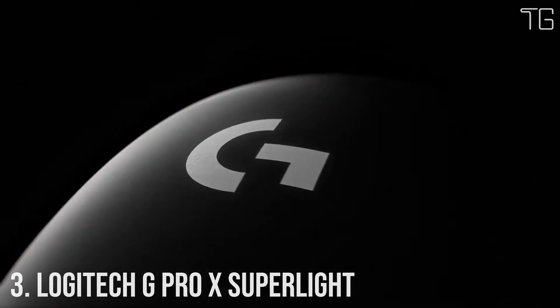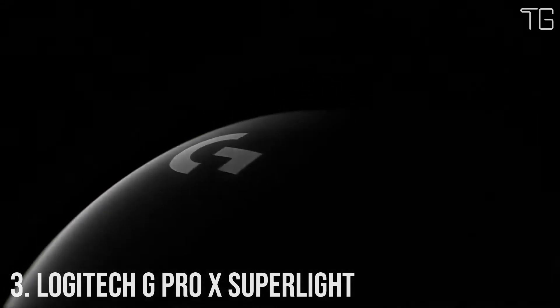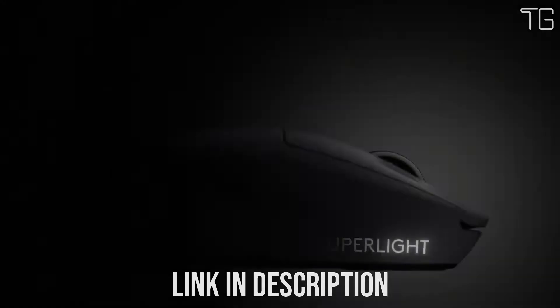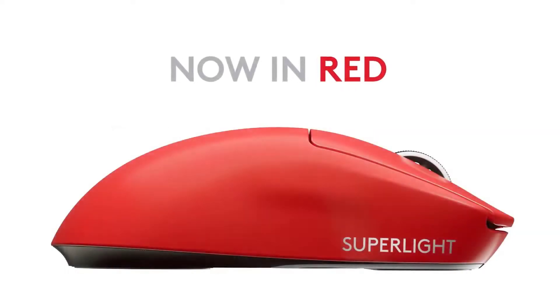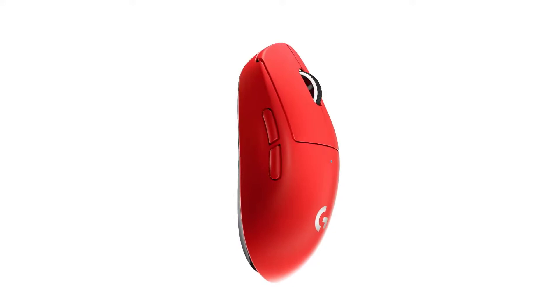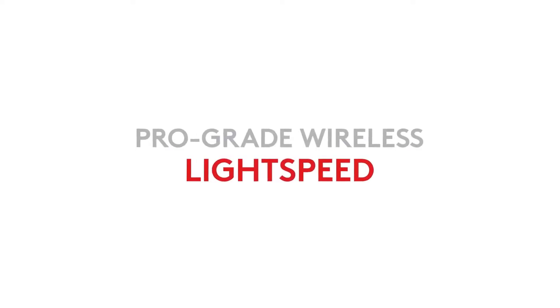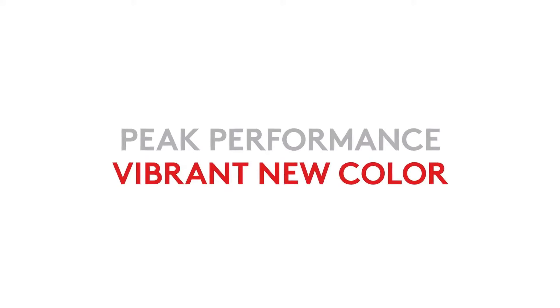Number 3: Logitech G Pro X Super Light. Weighing less than 63 grams, with advanced low-latency Lightspeed wireless and sub-micron precision via the Hero 25K sensor — remove all obstacles with Logitech's lightest and fastest pro mouse ever. The new weapon of choice for the world's top esports professional athletes, it delivers near-frictionless glide.